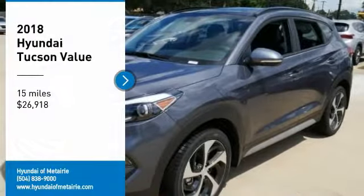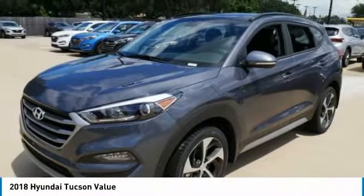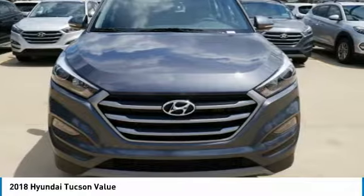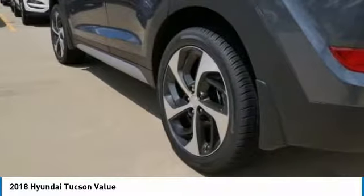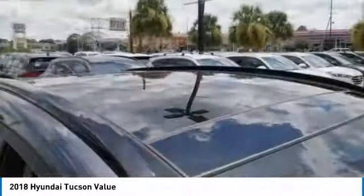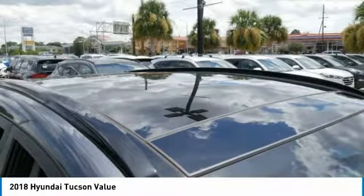You are going to love the 2018 Hyundai Tucson. The Hyundai Tucson is Hyundai's first CUV to be designed in Europe. Tucson takes the boxy utility vehicle and transforms it with flowing curves, graceful lines, and style to spare.